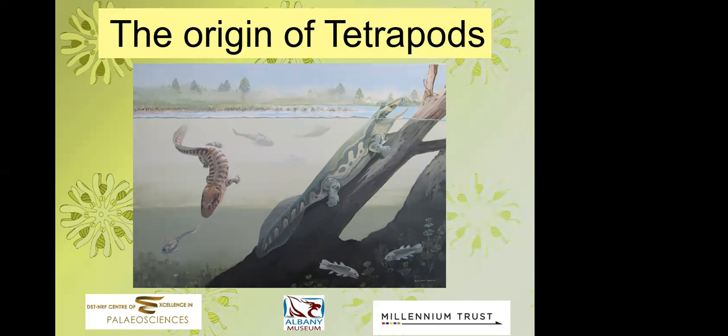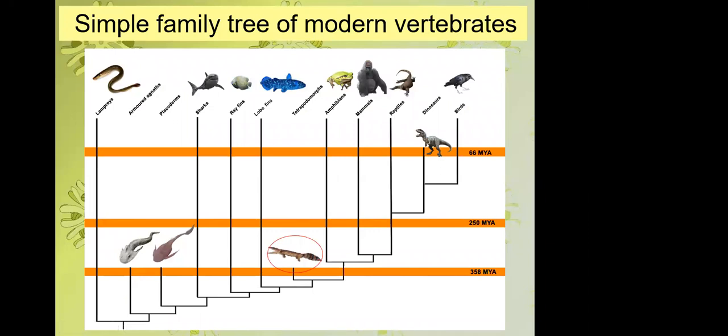If you look at a simplified family tree of modern vertebrates, you can see on the right-hand side things which have legs — amphibians, mammals, reptiles, and birds — and on the left, things that would broadly be referred to as fish, with lampreys and hagfishes on the far left as jawless fish, then sharks and cartilaginous fish, making up about 15% of modern fish, while ray-finned fish make up about 85%.